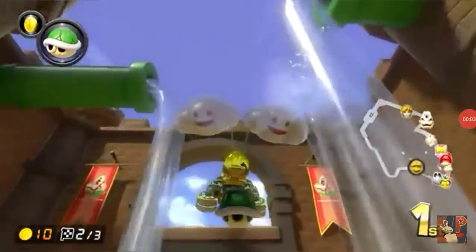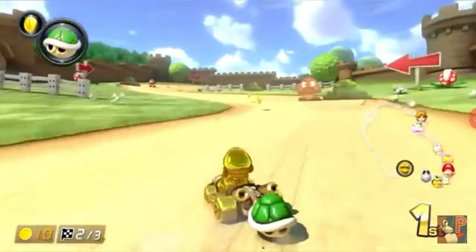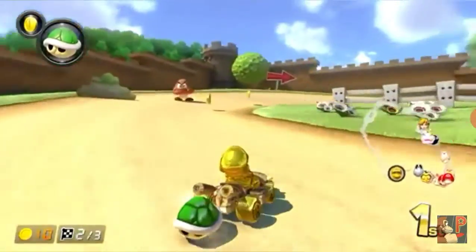Hey everybody, it's KKsWorld and today I am counting down the Top 5 Nintendo Controllers. Let's get into it.